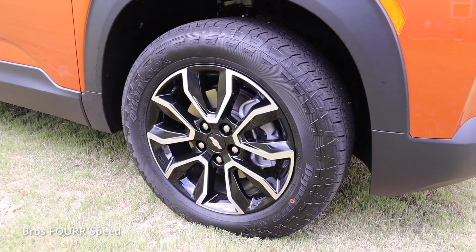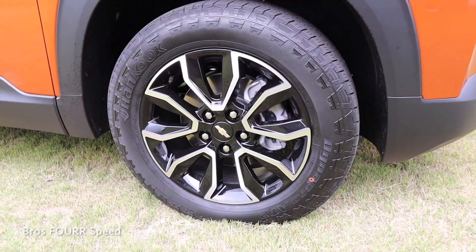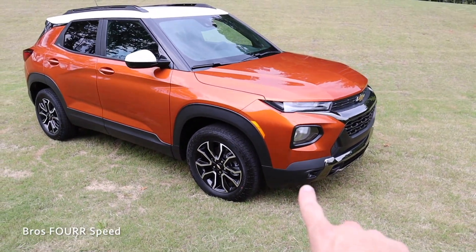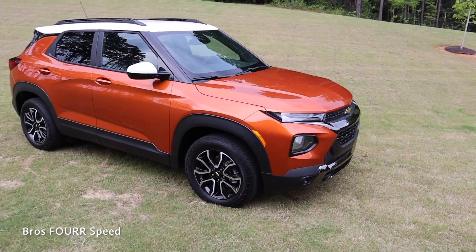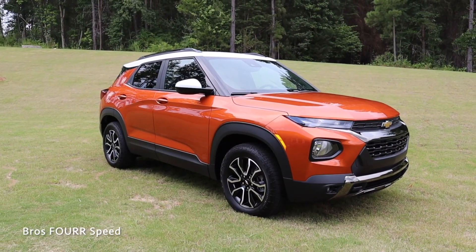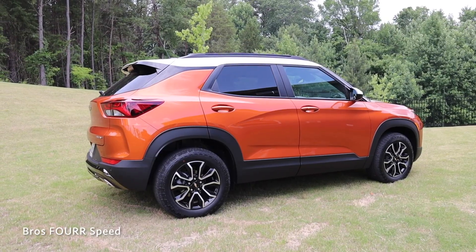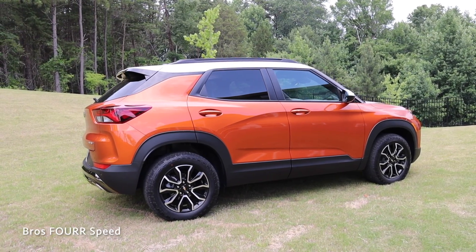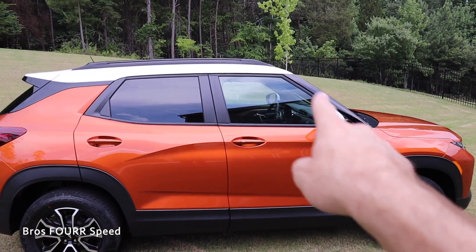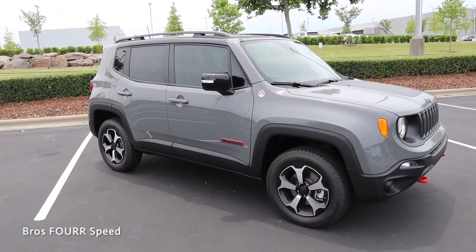For the Trailblazer's side profile, it has 17-inch wheels with a slightly beefier tire on the Active model — quiet on the road but with a more off-road-focused look. All the plastic trim surrounds the fender flares, the lower side skirts, and the lower corners of the front bumper. The plastic trim is great for protecting against trail damage and is easier to replace than body-colored panels.